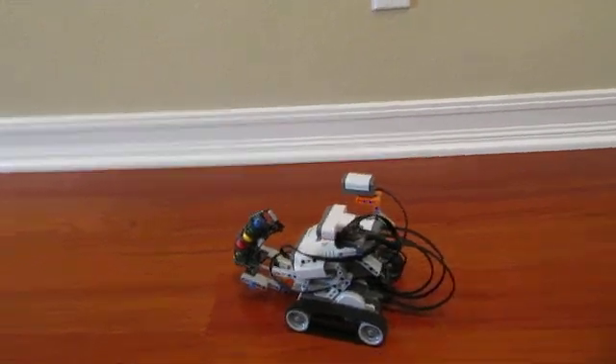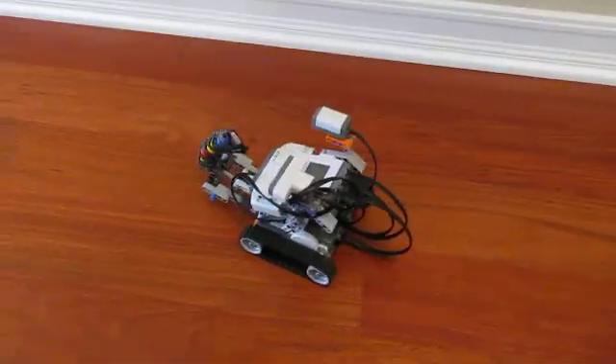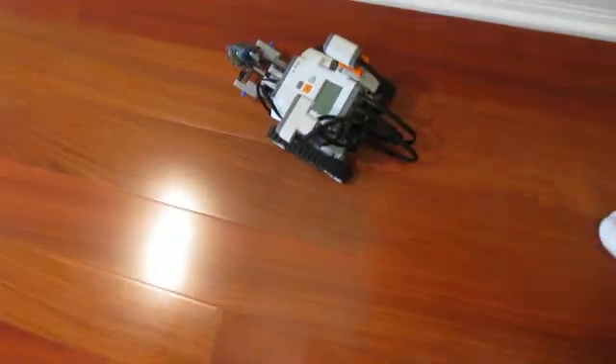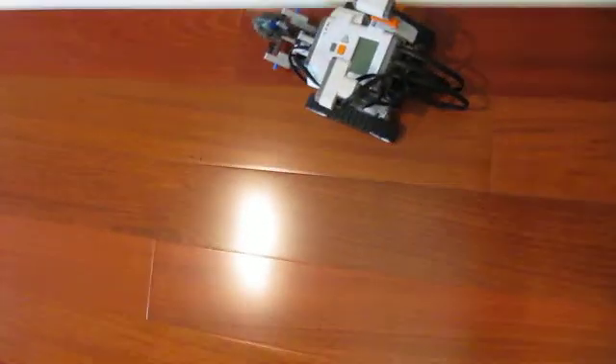The robot makes another turn. It goes into a dark area and turns around.